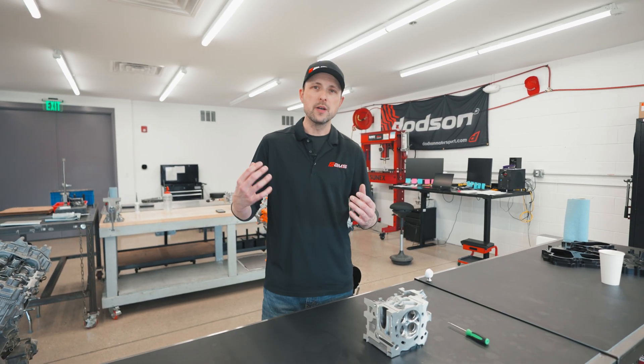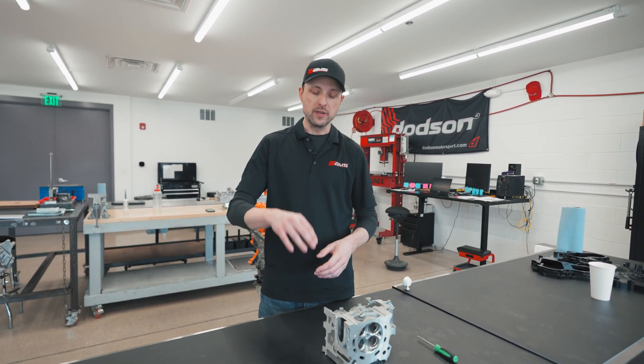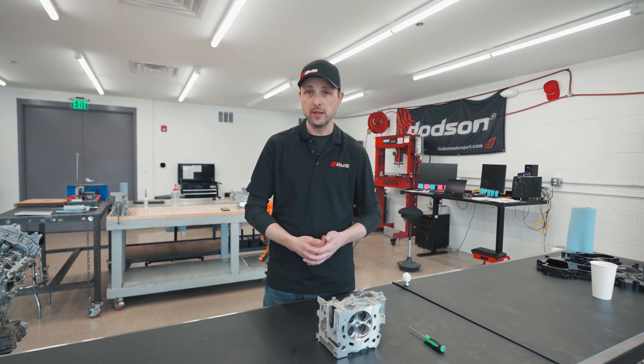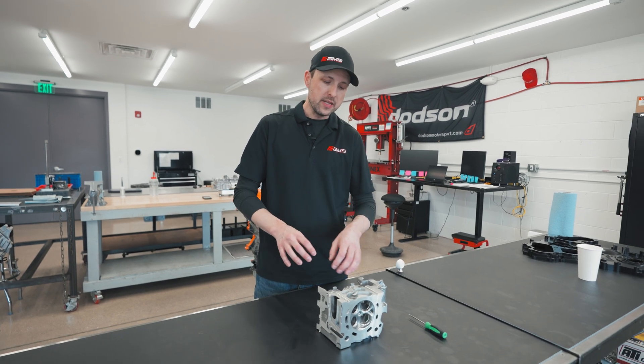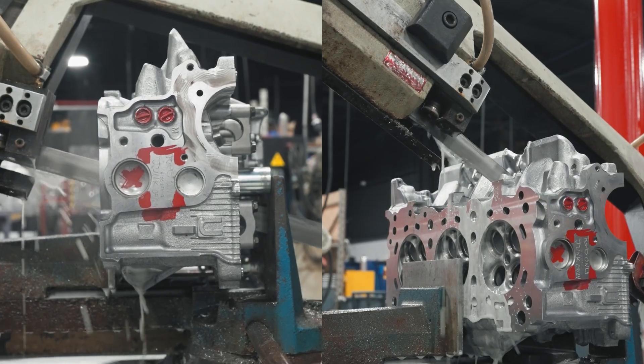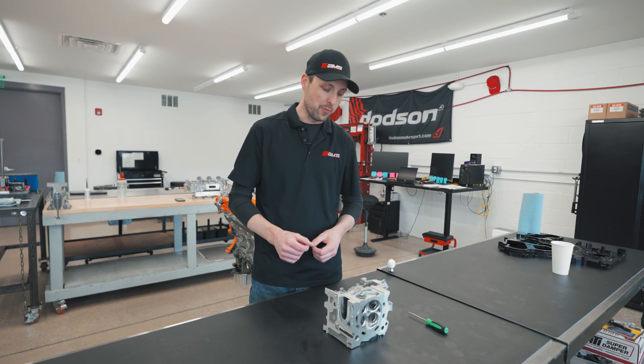Behind me you saw the individual cylinder head pressure test — it was a bank two cylinder head. There we can identify exactly where the coolant is intruding into the oil system on the engine itself. What we did is we took a couple of cylinder heads and actually sectioned them apart to see what was going on, amongst other research that we did, and we actually identified exactly what the problem was.